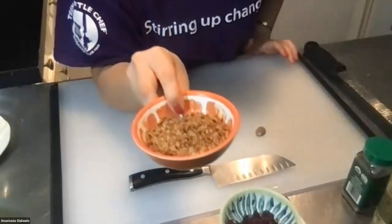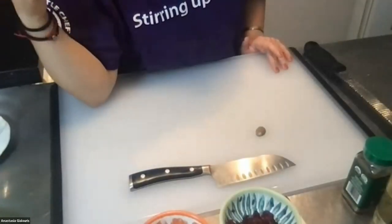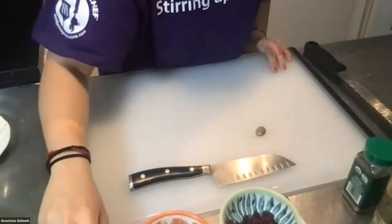We also have some crunchy granola — I have cinnamon granola, and Nicole is using honey nut Cheerio granola. We have dried cranberries, and for fruit I have a red pear. Nicole, what are you using? Blueberries, banana, and almonds — sounds like a great parfait!